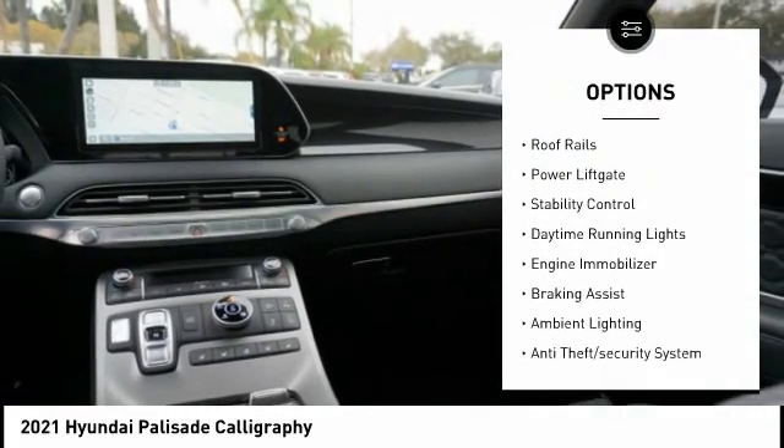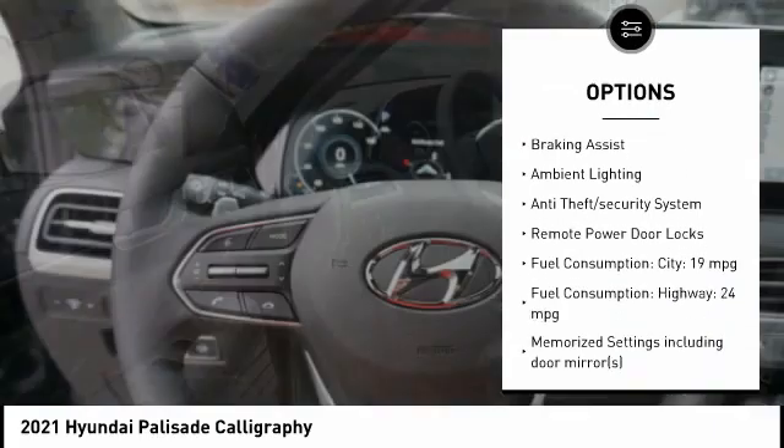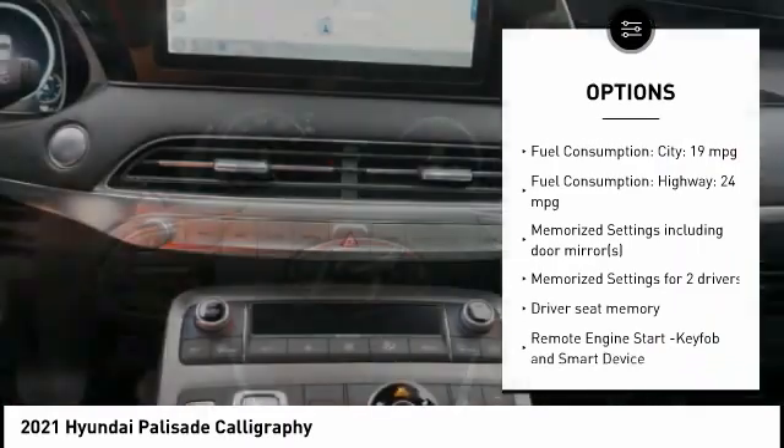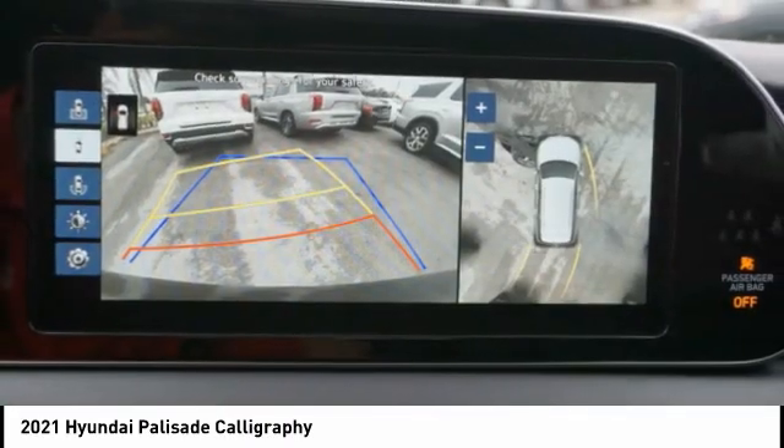Tire pressure monitoring system. Roof rails. Power lift gate. Stability control. Daytime running lights. Engine immobilizer. Braking assist. Ambient lighting. Anti-theft security system. Remote power door locks.